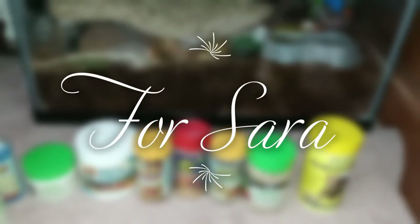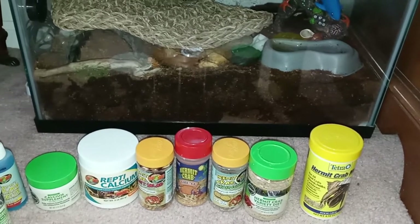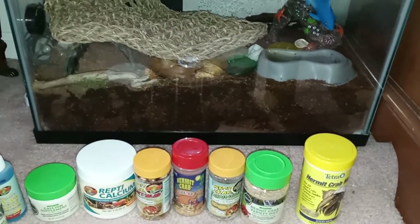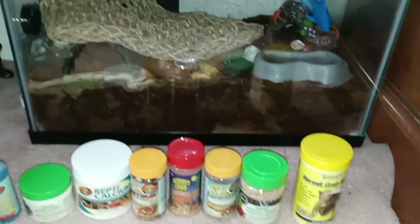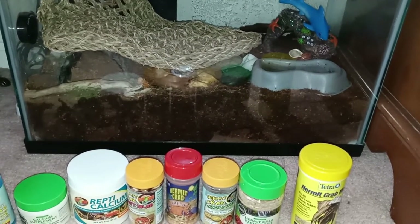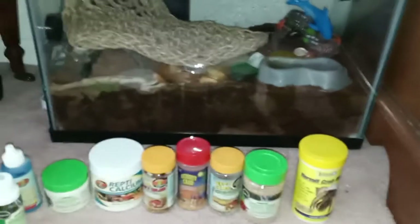Hi guys, this is a real quick video. A lot of people have been asking about the food and what she got. When she first went to the store she didn't know anything about this and they kind of threw all this stuff at her. So this is basically what she's gotten. We do supplement it with natural food from the house, like an apple slice or a grape. I hear they like spinach and lettuce and stuff like that — I just found out there are certain leaves they like to eat when I was doing some research.